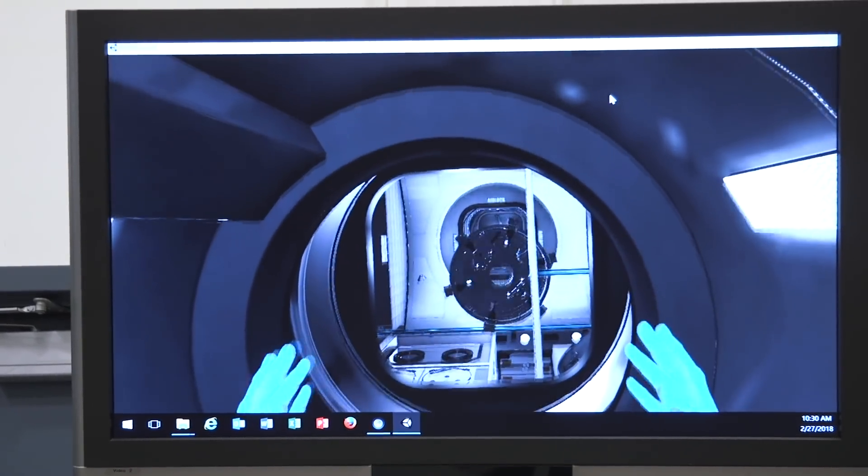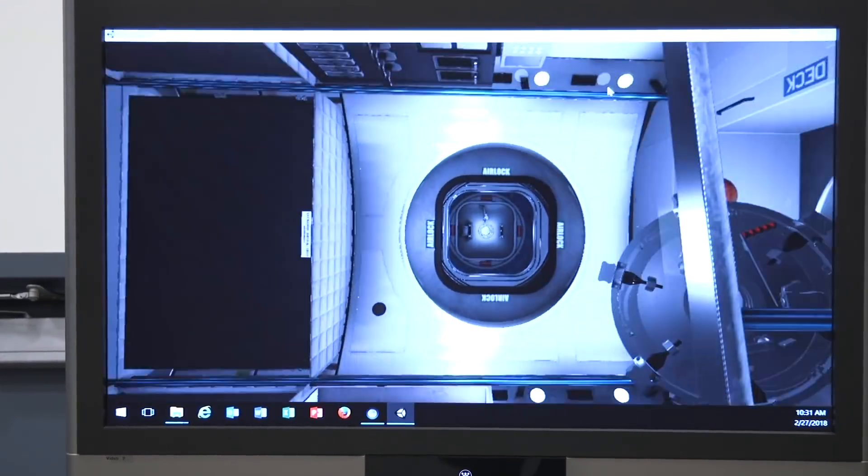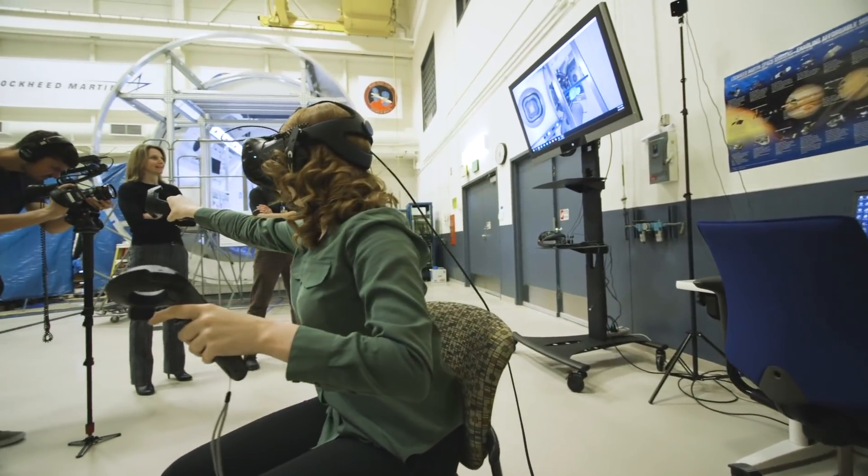I hope I didn't break anything. Now you can go ahead and grab the wall and pull yourself through. Here I am — home sweet home. And if you find your way into the airlock, you can go ahead and go outside.